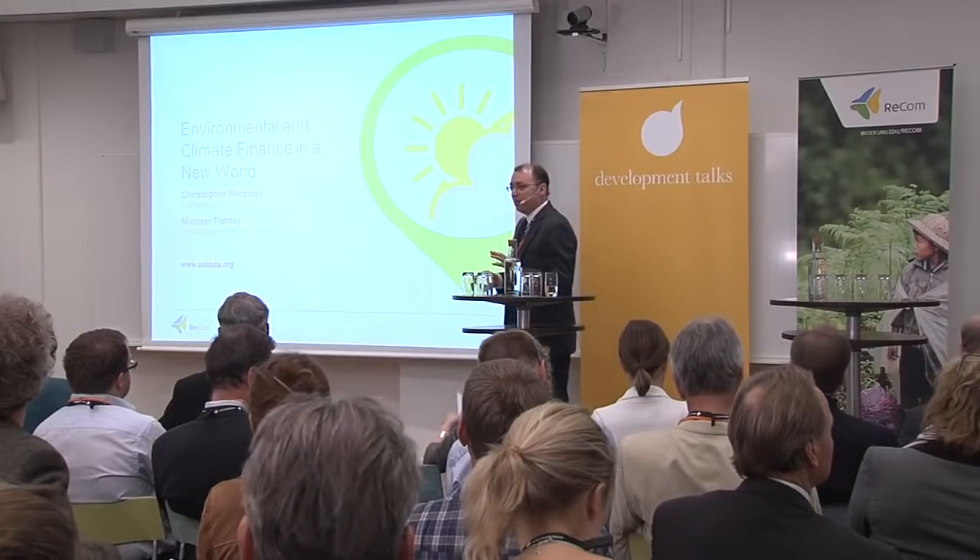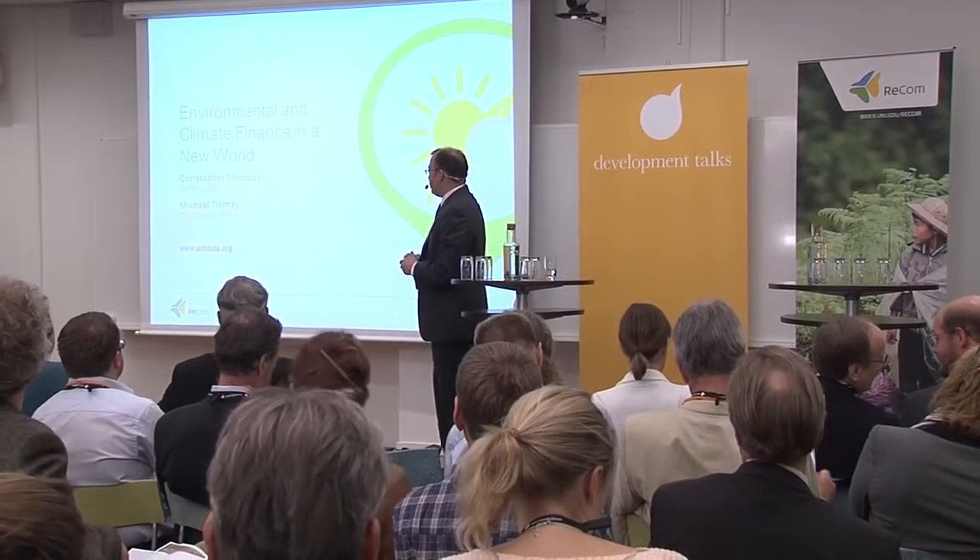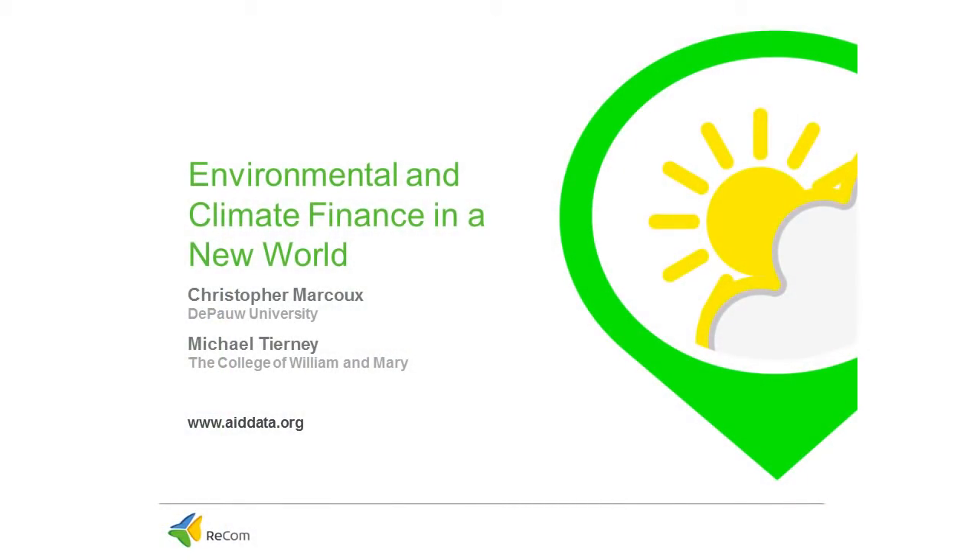Without any further ado, the location of this specific project is on the web at www.aiddata.org.